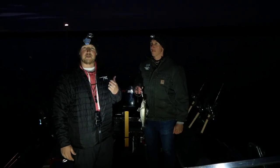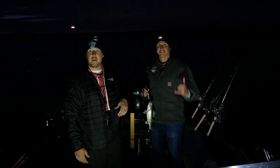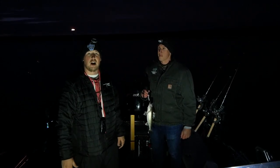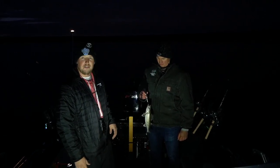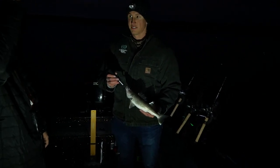We got the first fish in the boat after just about five minutes of fishing. Luke got it — it's just a small male. We're trolling a bunch of different colors and sizes trying to find what depth they're at and what color they're taking. The skunk is off and we're ready to go.